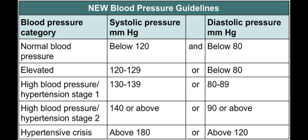Now, according to the new guideline, normal blood pressure is 120 by 80. Elevated blood pressure is when the systolic pressure is between 120 and 129, and the diastolic pressure is below 80.